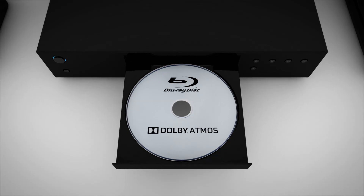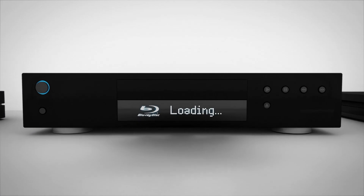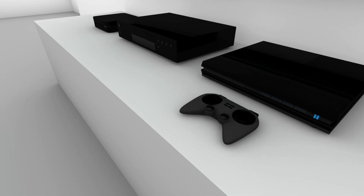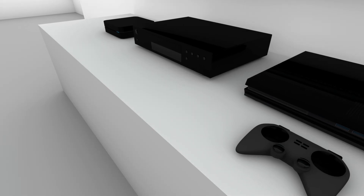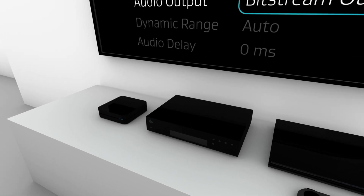To bring Dolby Atmos into your home, you'll need a way to play or stream Dolby Atmos content, and you'll need to create your own Dolby Atmos home theater environment. You can play Dolby Atmos content from a Blu-ray disc through your existing Blu-ray player, or you can stream content from a compatible game console, Blu-ray, or streaming player. In each case, be sure to set your player to bitstream out.